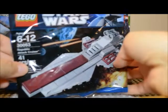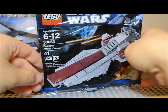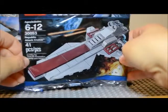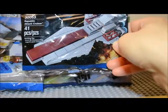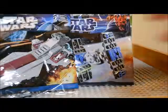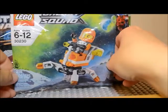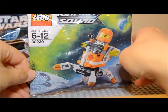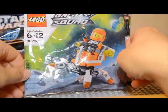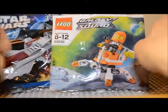And then I found this one here, which is the Republic Attack Cruiser, set 30053. It has 41 pieces, and that will be interesting to see. The other polybag I found at Target is Galaxy Squad 30230 — just another older one I didn't have. They had one left, so I did buy it.